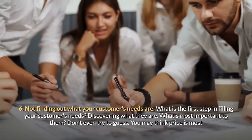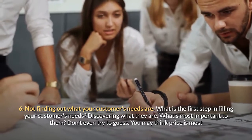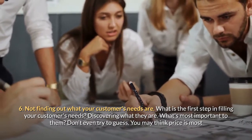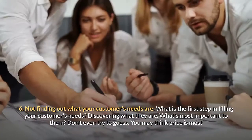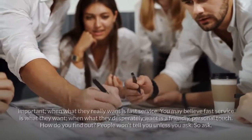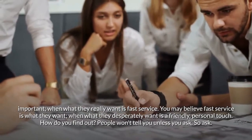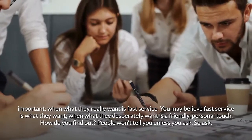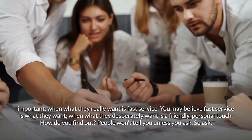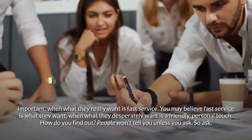Mistake six: not finding out what your customers' needs are. What is the first step in filling your customers' needs? Discovering what they are — what's most important to them. Don't even try to guess. You may think price is most important when what they really want is fast service. You may believe fast service is what they want when what they desperately want is a friendly personal touch. How do you find out? People won't tell you unless you ask — so ask.